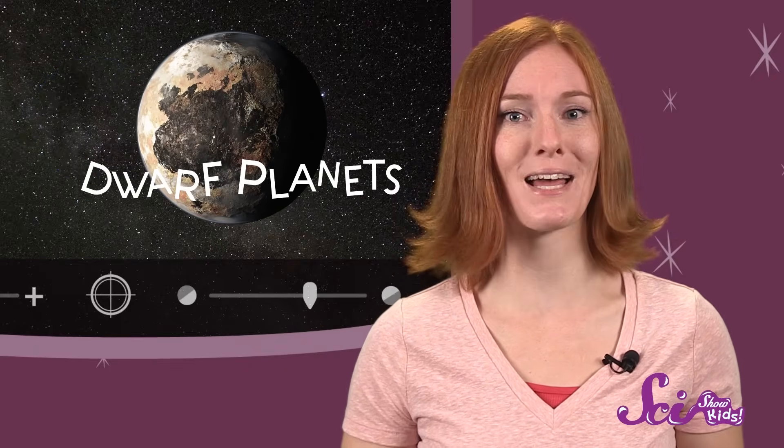But there's so much more to explore, including some things that, when it comes to their size, are kind of in between. They're smaller than planets, but they're bigger than asteroids. Scientists call them the dwarf planets.